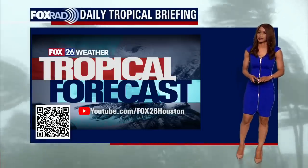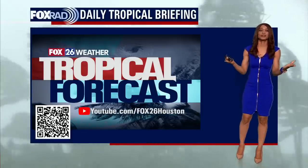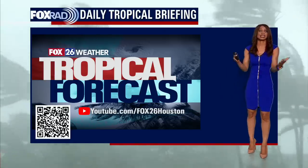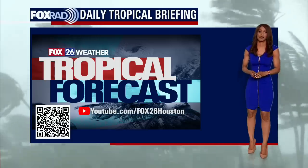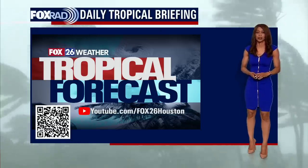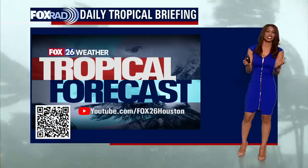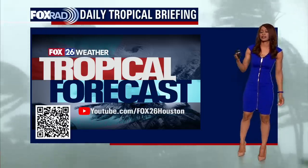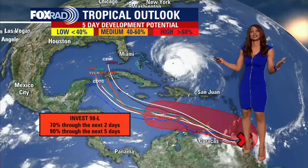I'm Fox 26 meteorologist Ramesha Shade here on our YouTube page to give you the latest on what's happening in the tropics, and it is very active out there. We have more tropical waves that are forming. We've got Hurricane Fiona, a major devastating Category 4 hurricane. Thank goodness it's going to stay away from the U.S. But we've also got Tropical Storm Gaston and multiple waves. So let's get right to it.